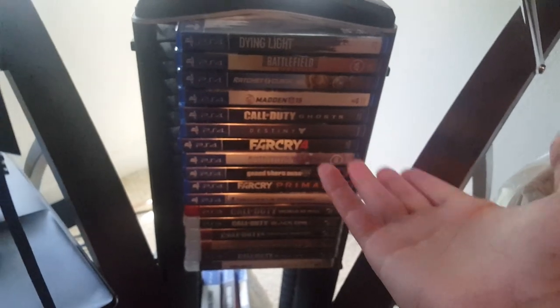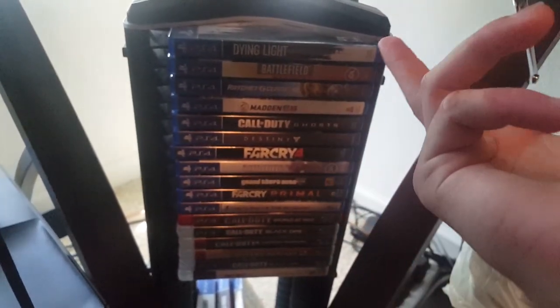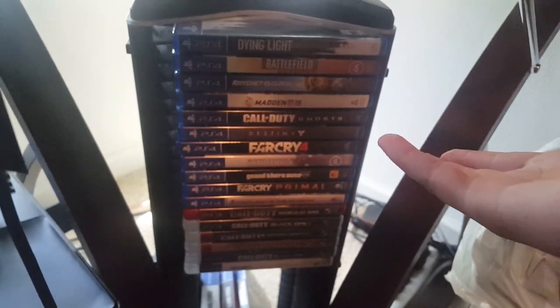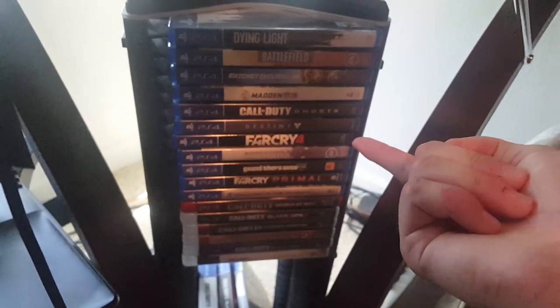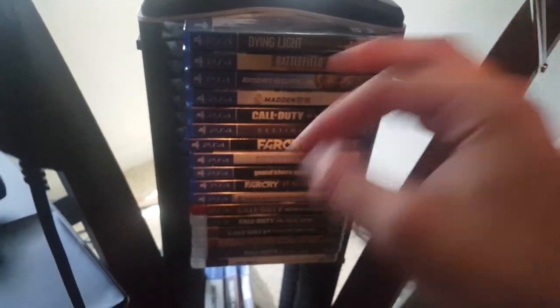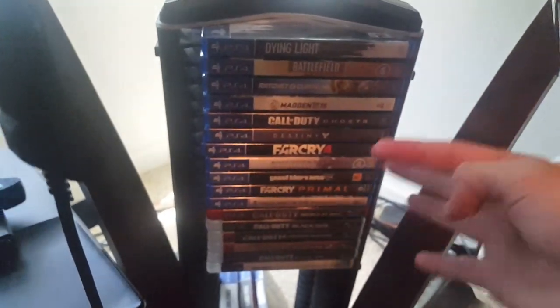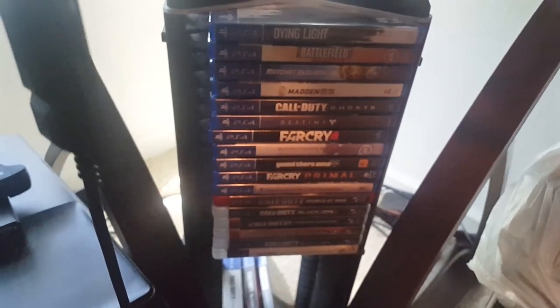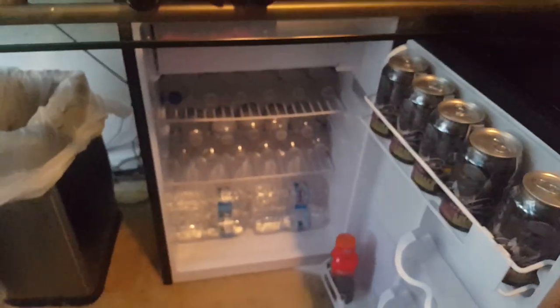These are my games: Dying Light, Battlefield Hardline — which honestly just sucks — Ratchet and Clank, which I play quite a bit. I haven't really played Far Cry 4 lately, but I actually got the platinum trophy on that — completed all the trophies; such a good game. Battlefield 4 I still play quite often, and GTA 5 probably like once every three months. I don't really play PS3 too often anymore.